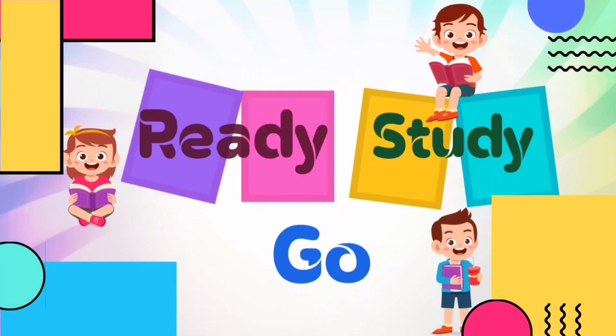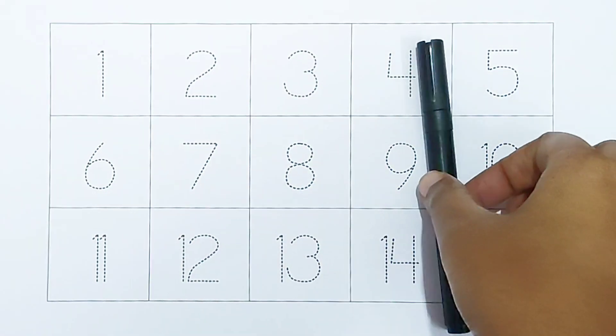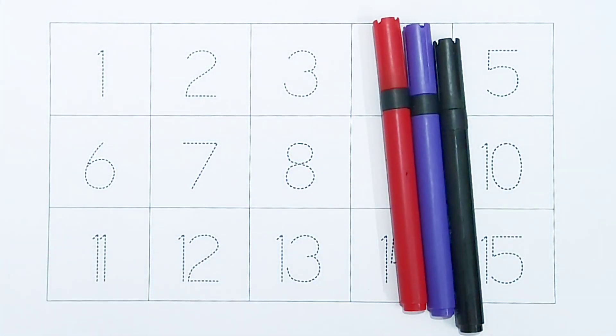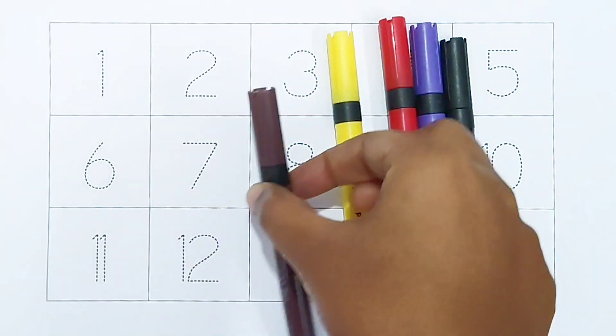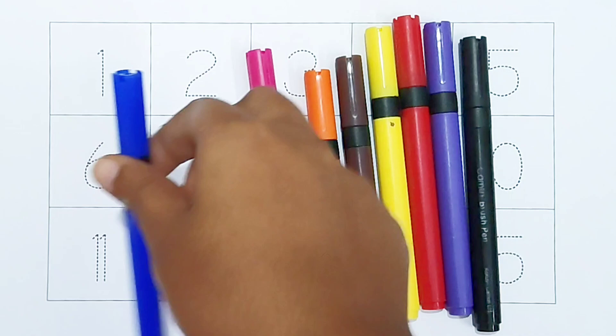Ready, study, go! Black color, white color, red color, yellow color, brown color, orange color, pink color, blue color, green color.